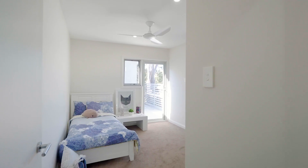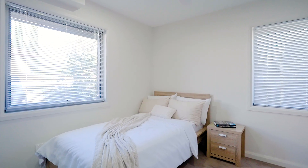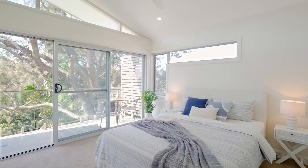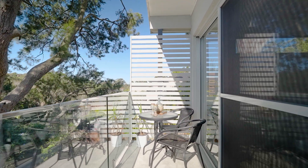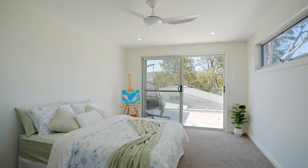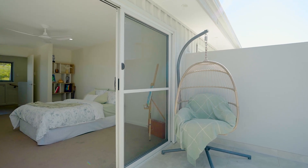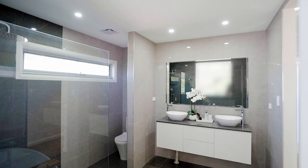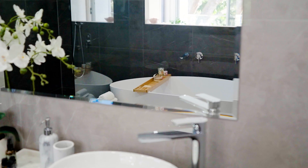With a focus on privacy, the upper level features four generously sized bedrooms. The master suite is individually set, enjoying a luxurious en-suite bathroom and separate walk-in wardrobe. The additional bedrooms are largely proportioned, opening to private balconies and leafy views. All the bathrooms are beautifully presented with spa-like custom designed finishes.